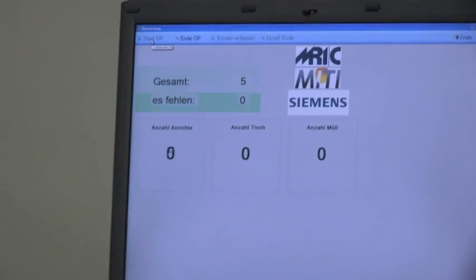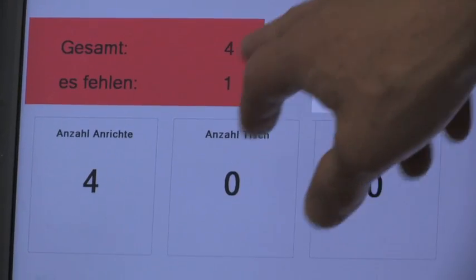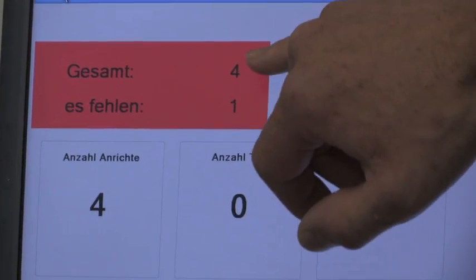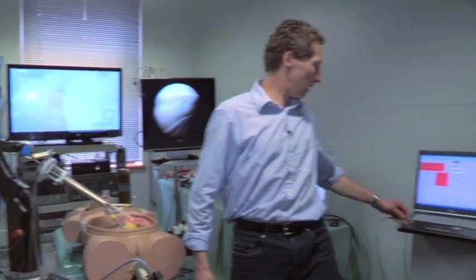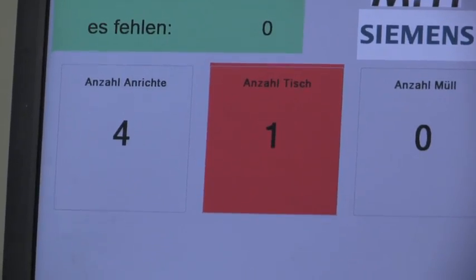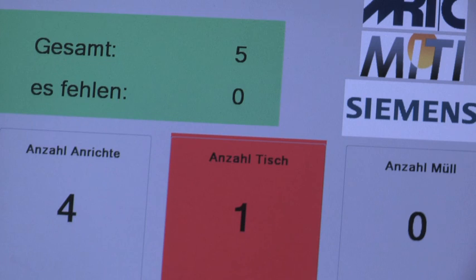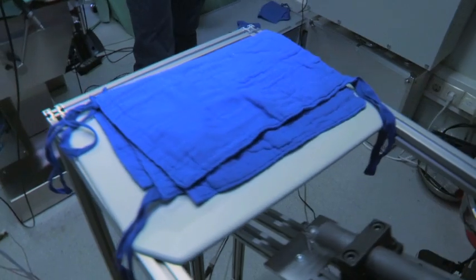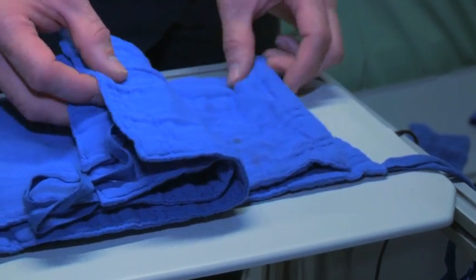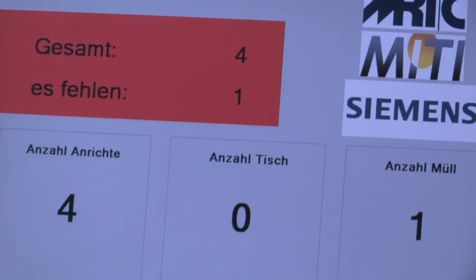Now you can see we have five towels. I am removing one towel — the software recognizes it immediately and shows one missing. I will place it now in the abdomen, and you can see on the software there is one towel in the abdomen. If we remove it and throw it directly in the basket, that means it is used and finished. We can do the cross check: four towels — the same number as on the software.